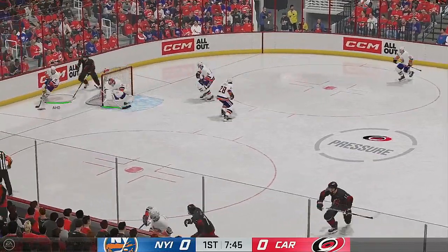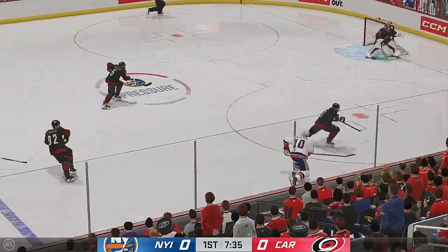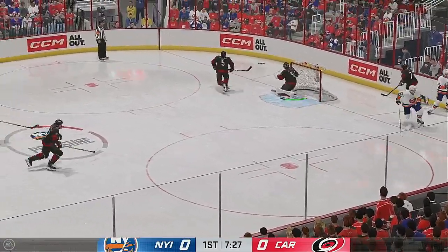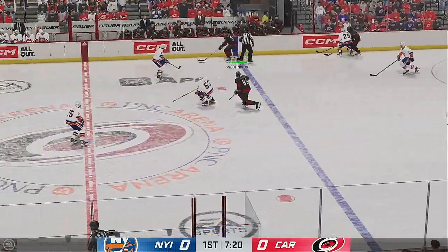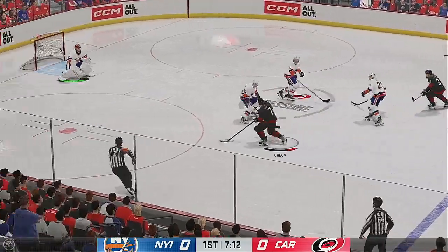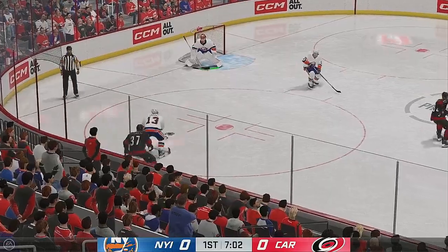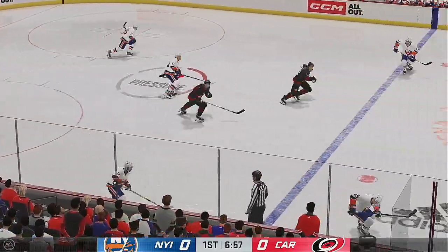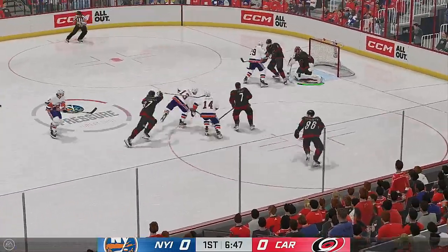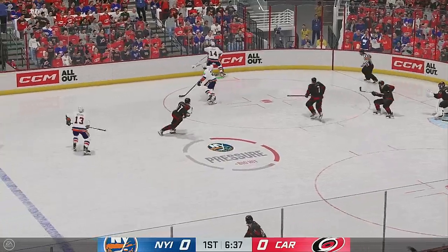Sends it into the offensive zone. New York's got it in their own zone. Puts it in deep. Battle along the boards. Handles the pass from the right side. Shot — that one's off the blocker, and that's deflected. Horvath lugging the puck. Moves it to Marcel. Denied by the goaltender. Solid check to slow him down.